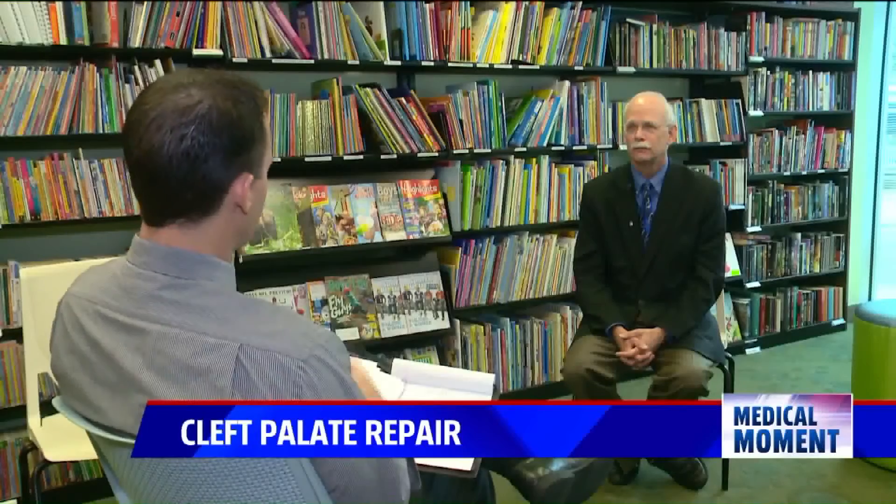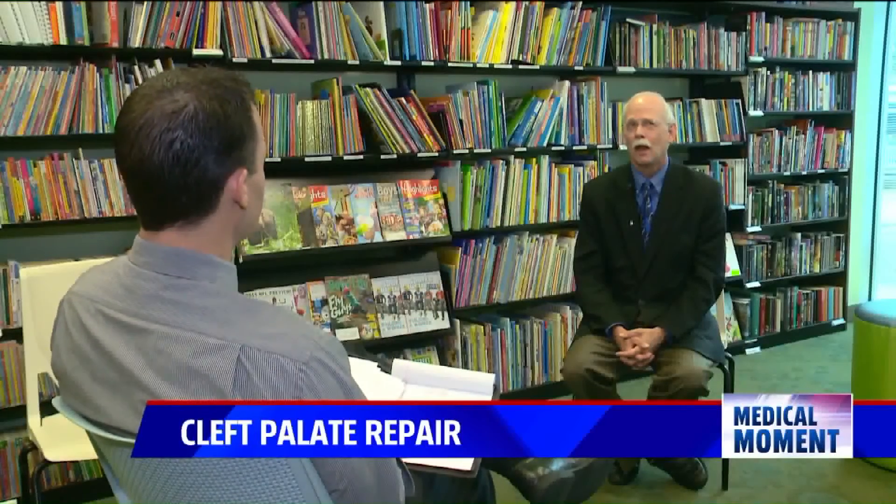Dr. Richard Mann and his team at Helen DeVos Children's Hospital use a procedure Dr. Mann designed some 30 years ago. We want to minimize the number of surgeries that children get without a doubt. And by adding what we call the buccal flap tissue — that's the tissue inside your cheek that you kind of bite on once in a while — it's very readily and easily moved into the palate, and we can fill gaps to essentially make a wide cleft into a narrow cleft.